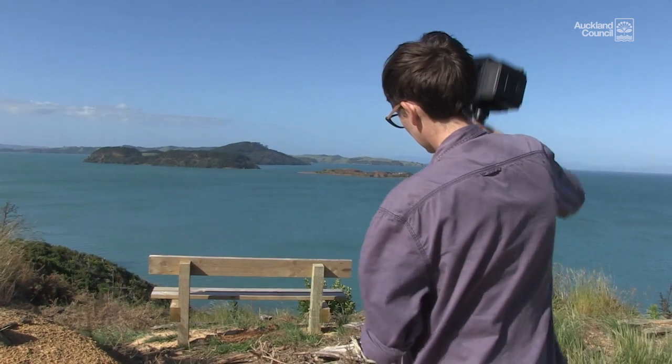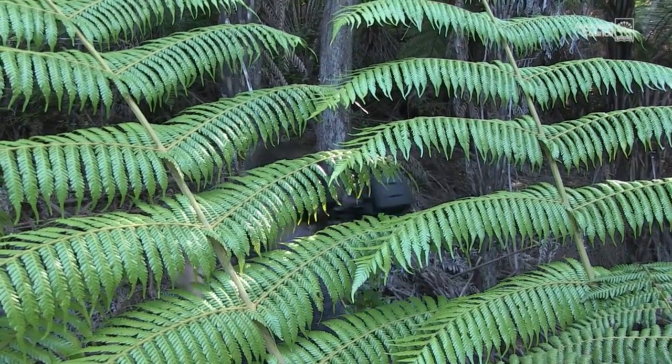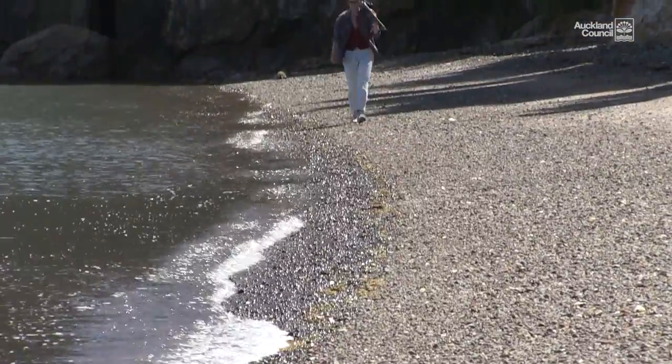There are also loads of other wonderful things about the park — it's been planted in a native forest, and soon in 20 years my pictures are going to look really quite different, and that's quite exciting actually.